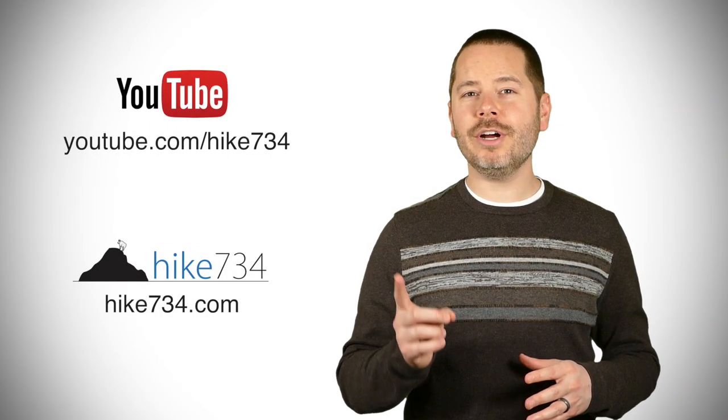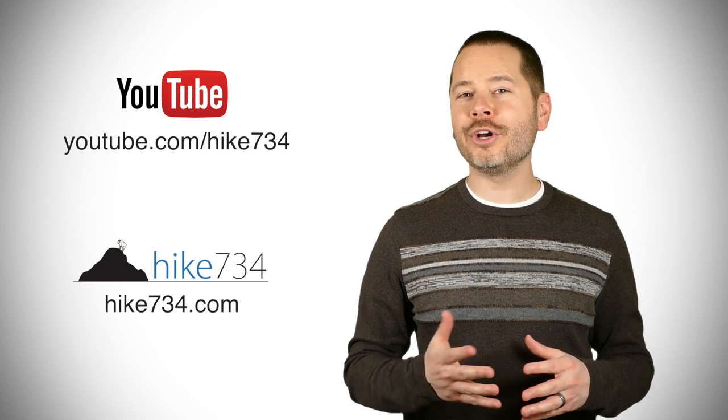This is Jake with Hike 734 hiking the Sentinel Meadows Trail near Old Faithful, off of Fountain Flats Drive in Yellowstone National Park. If you like this video, subscribe on YouTube and head over to hike734.com for more.